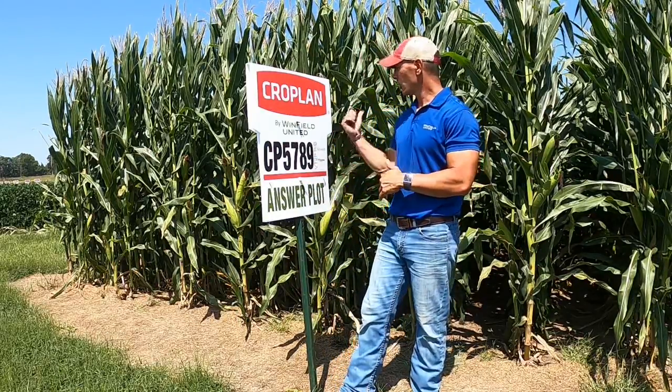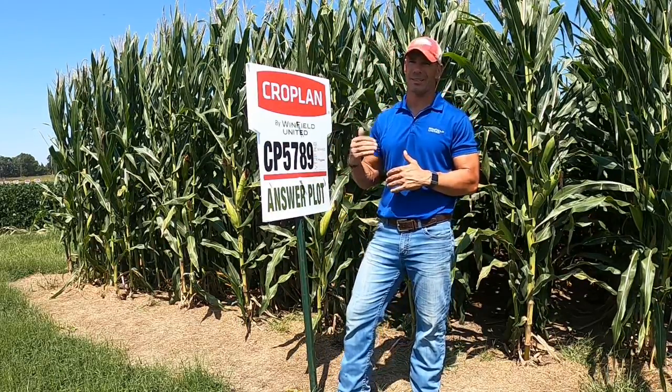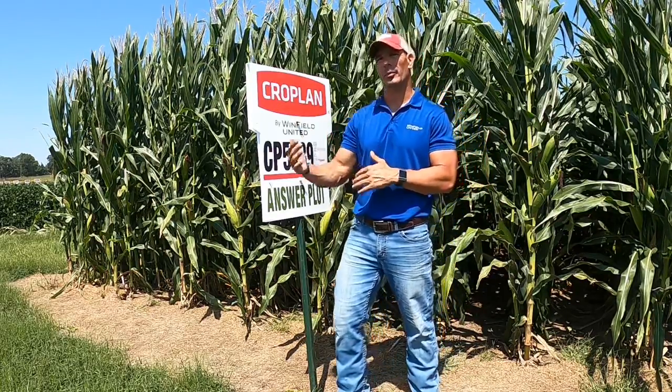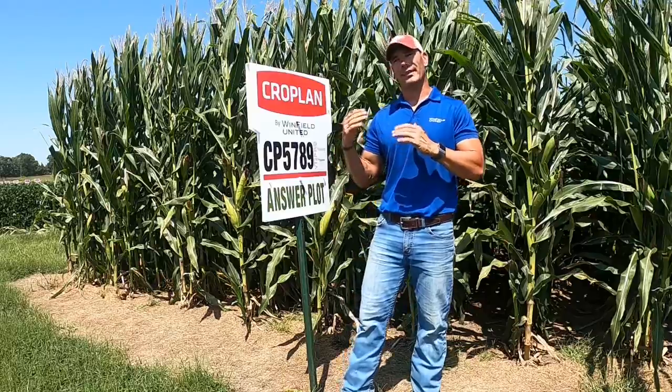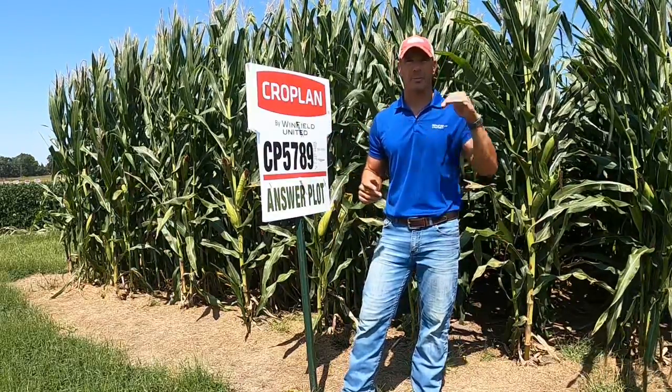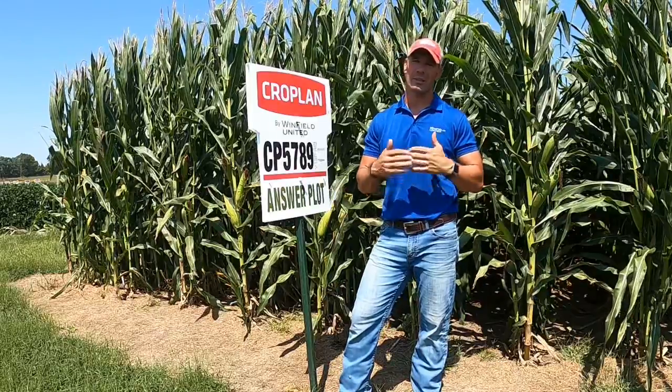Plant health wise, you're not going to find anything better for late season intactness and stay green than you are with 5789. So that fungicide isn't even going to bring you a whole lot of plant health, but the data suggests just based on the product itself that it's going to respond favorably to that fungicide. That's why it's rated high.